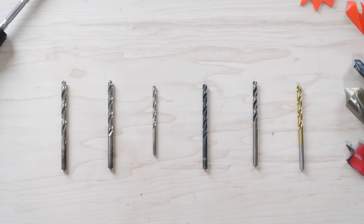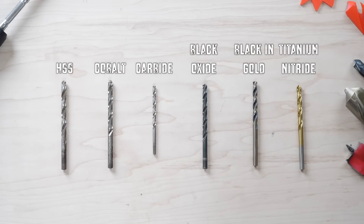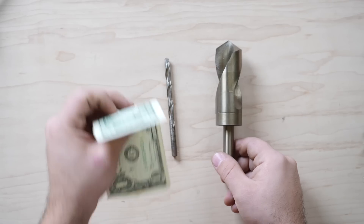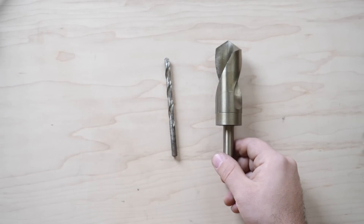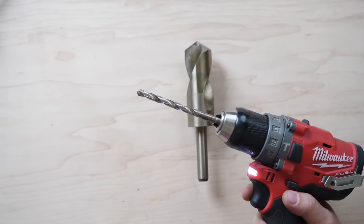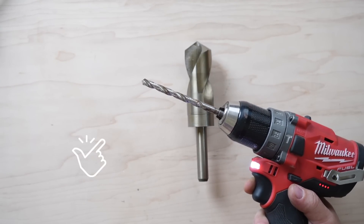HSS drill bits are by far the most common for a couple of reasons. Mainly, it's readily available, inexpensive, and suited for drilling — both because it's hard enough to cut, yet forgiving enough for imperfect use as in handheld drills.